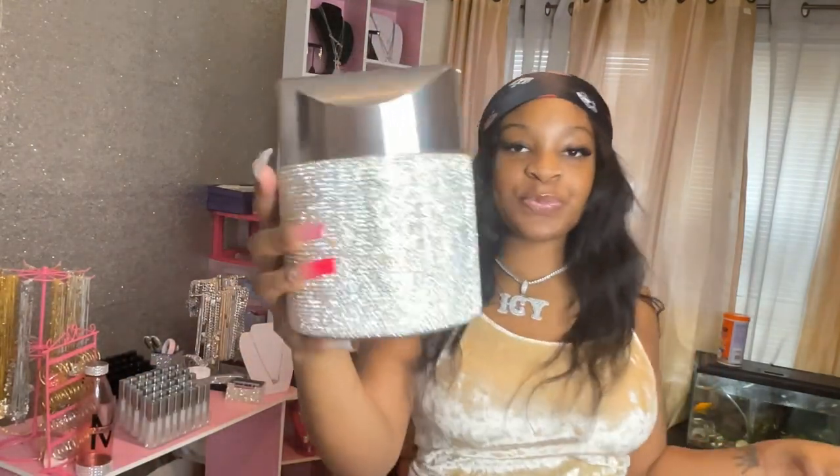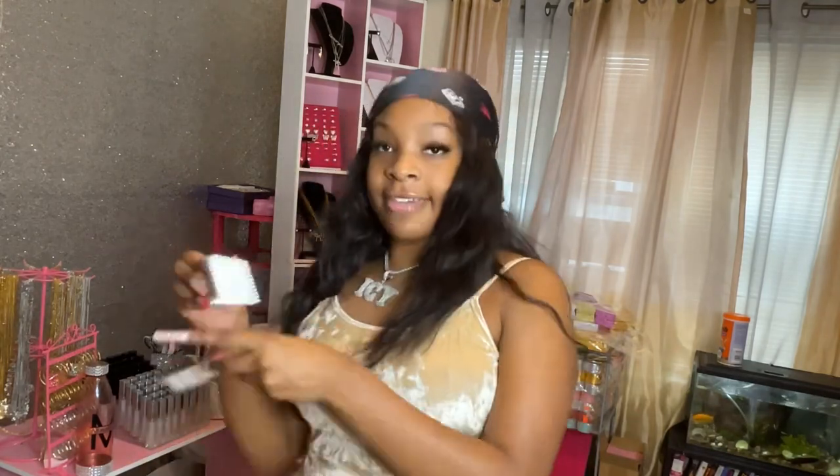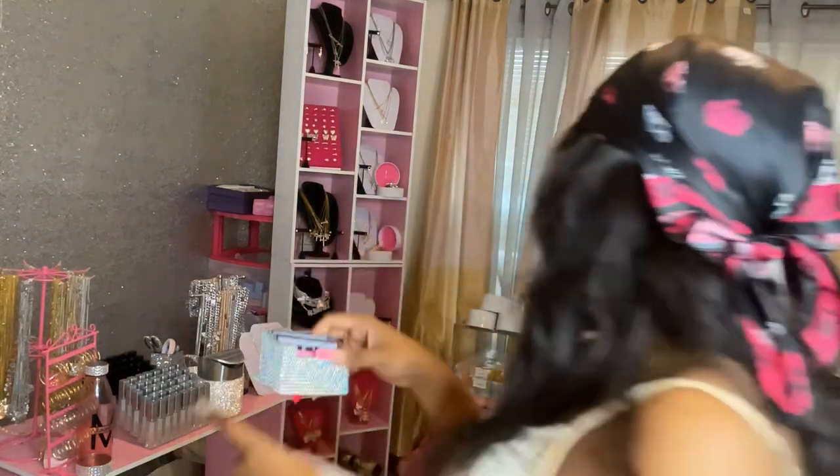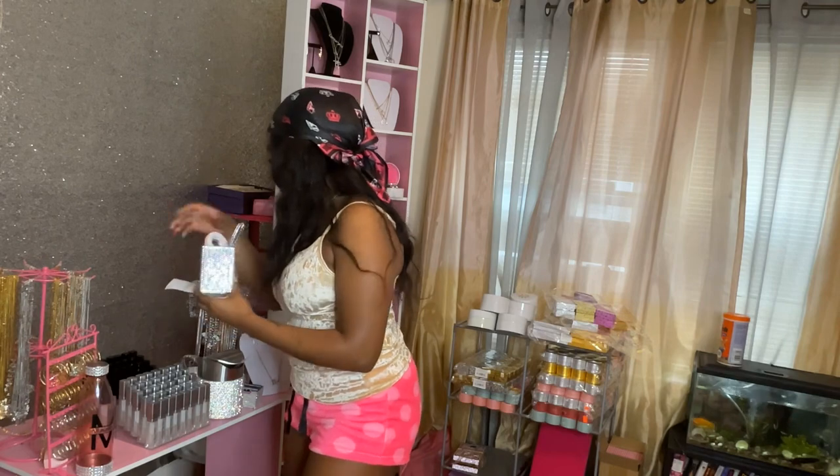One of my icy family members, Jasmine, bought me this — it's an icy trash can! She bought me all of this icy stuff that's on my table: a card holder, another icy thing, and she also bought me this — it came as a set, it came with the box cutter, which is super cute.